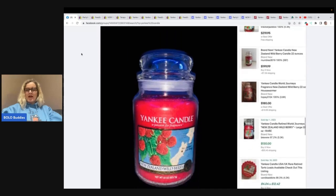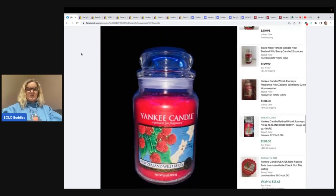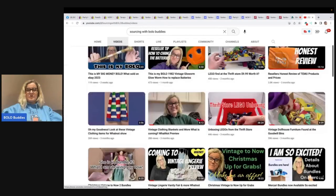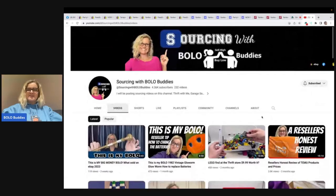She included a picture of her item and she did some research, so this is a great post for the Facebook group. She's asking for advice, but she did her homework. Over on my Sourcing with Bolo Buddies channel, there's a video — a used candle that sold for $125 — majorly used. Go over to my Sourcing with Bolo Buddies YouTube channel and check that out. I'll also link it down below. In this video, I'm going to share some other big money bolo candles to be on the lookout for.